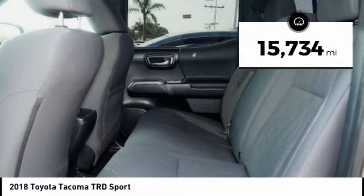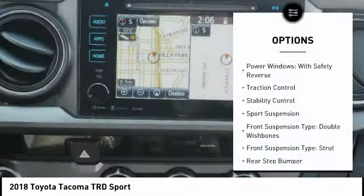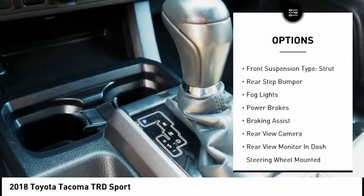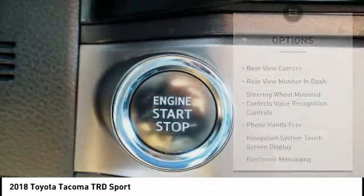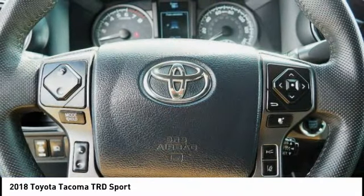This vehicle has less than 20,000 miles. Here are some of this vehicle's great options: power windows with safety reverse, traction control, stability control, sport suspension, front suspension type double wishbones, front suspension type strut, rear step bumper, VOD lights, power brakes.